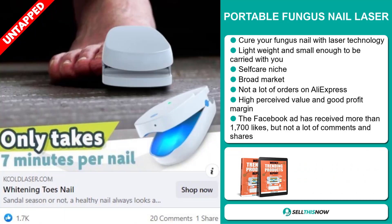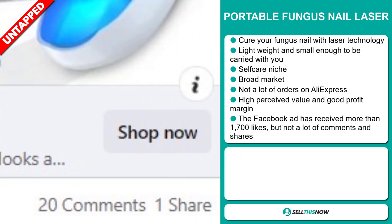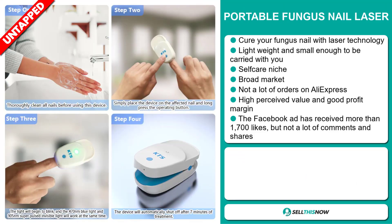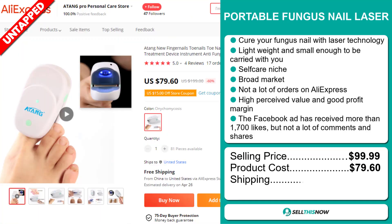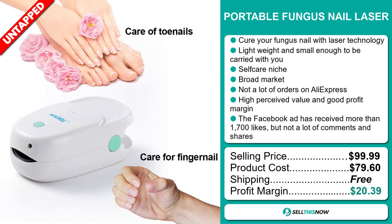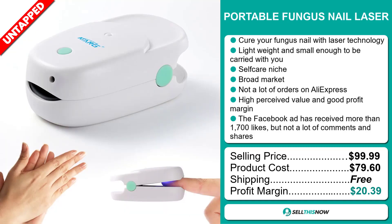The Facebook ad has received more than 1,700 likes, but not a lot of comments and shares. The selling price of the Portable Fungus Nail Laser is just under $100, whereas the product cost is only $79.60. Shipping is completely free, so you're looking at an excellent profit margin of $20.39. Sell this now!